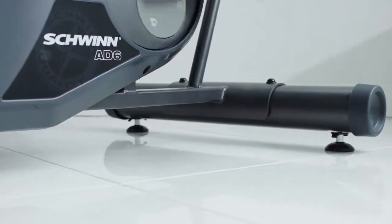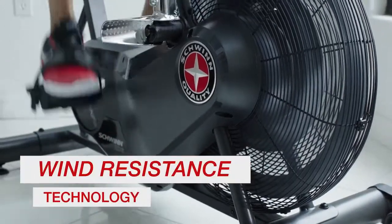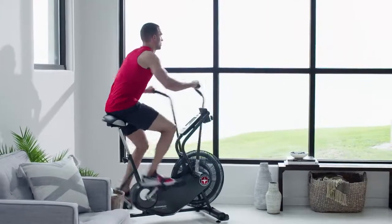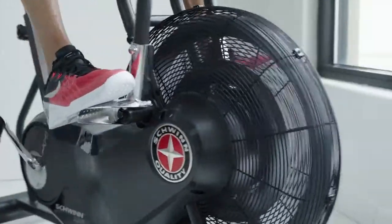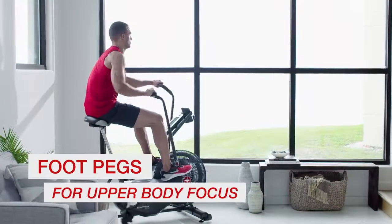It's got all the quality and durability you'd expect from Schwinn, plus Airdyne's signature wind resistance technology, which uses your speed to control your workout intensity. Move your arms and legs simultaneously to engage your upper and lower body, or switch from pedals to footpegs and focus only on your upper body. Either way, the more effort you put in, the better results you get out.